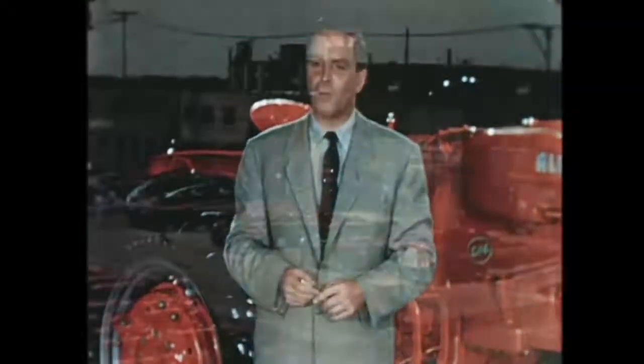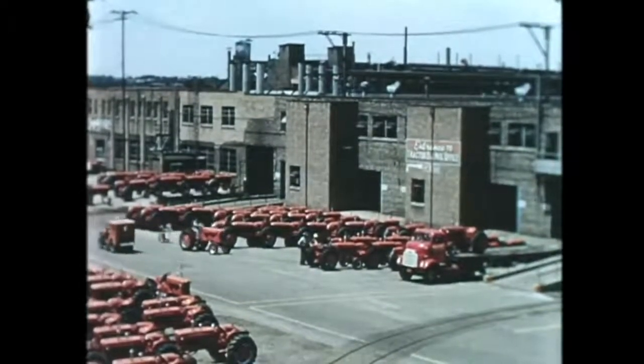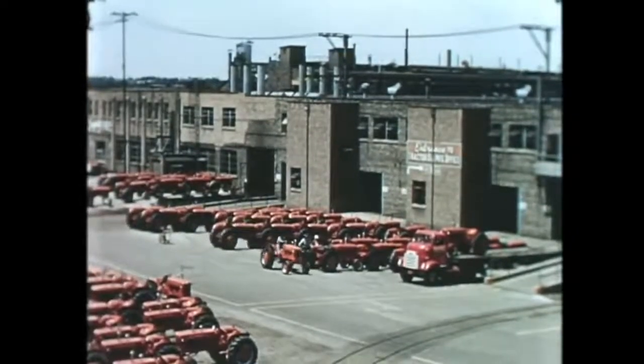And that, folks, is the D14 story — except for one very important point: the dollars-and-cents cost to you for all this extra D14 value. For that, let's return for a moment to the Allis-Chalmers factory, to one of a group of men whose decisions save you hundreds of dollars today in this tractor of tomorrow. Tractor values today depend a good deal on engineering research and manufacturing methods.